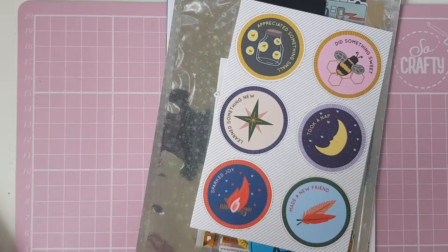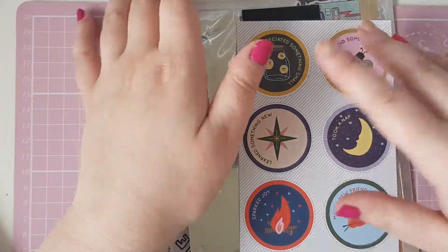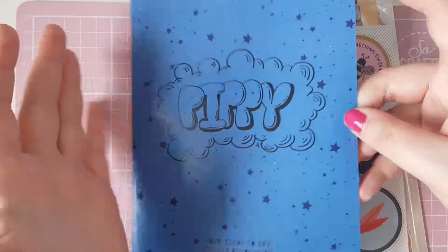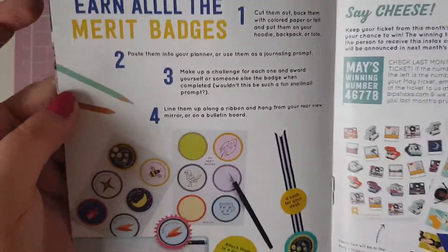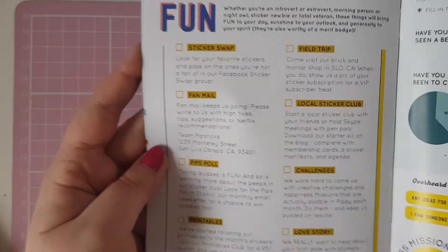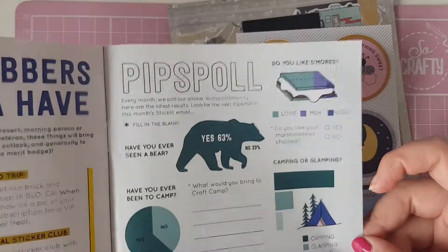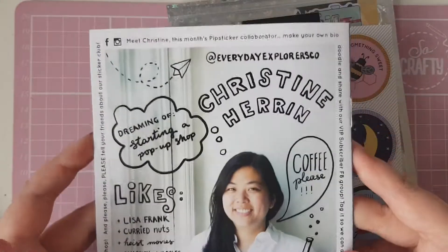This is my last month of getting the Pro. I've switched to the Classic because it's cheaper and I'm not really feeling the Pro anymore. So this month's Pippi is blue and it's got stuff about booster packs and merit badges, the June VIP, May's winning number, some sticker clubbers just want to have fun, a Pips poll, and on the back it's got about one of the team that works there.